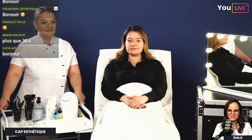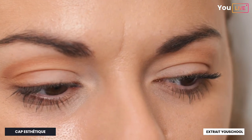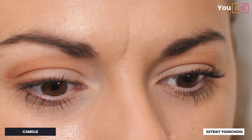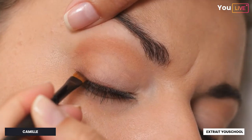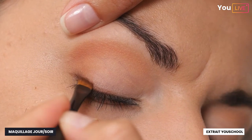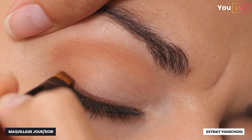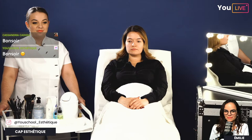On va regarder un extrait : on demande au modèle de regarder en face, prendre le recul nécessaire pour juger son travail. Les deux yeux doivent être symétriques. Je continue le travail des yeux en appliquant un ras de cil supérieur et inférieur, j'utilise mon pinceau biseauté et j'applique ma couleur chocolat au coin de l'œil.